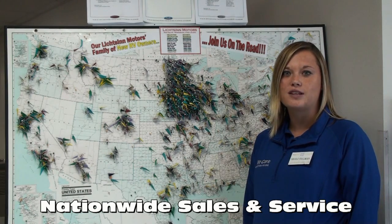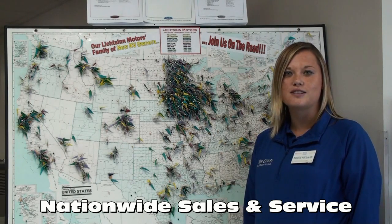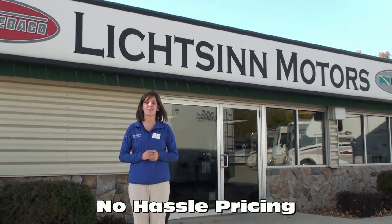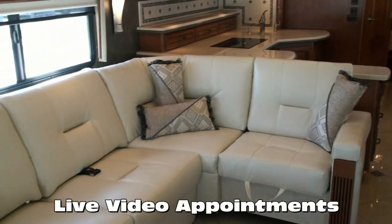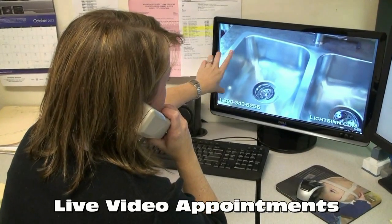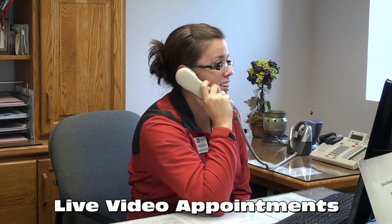We assist in titling your coach in your home state, helping people all over the United States and Canada. Due to our proximity to the Winnebago factory, we have cost savings over other dealerships, which allows us to provide no-hassle pricing. Forest City, Iowa might seem far away, but with our live, high-definition television channel, we can provide a live interactive presentation in the comfort of your home or office on any of our in-stock RVs.